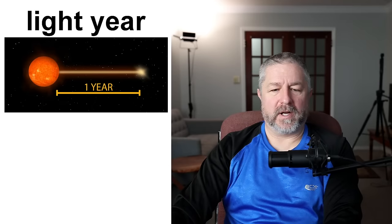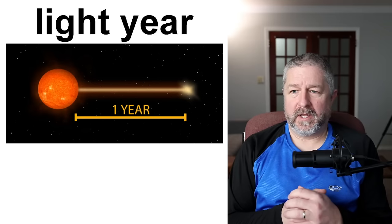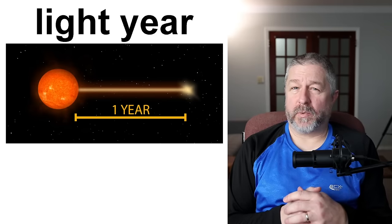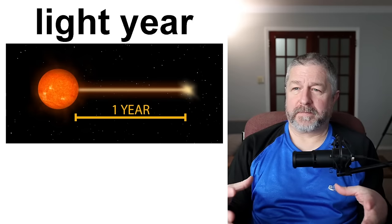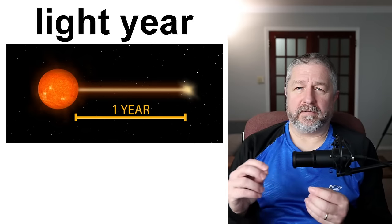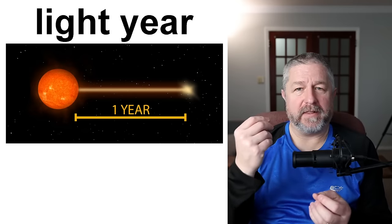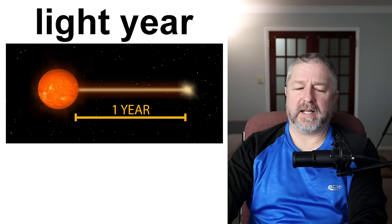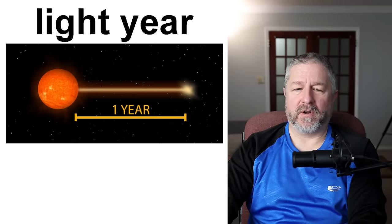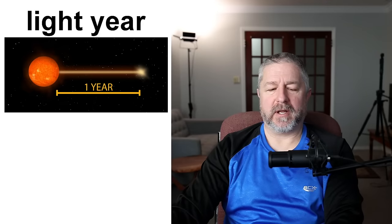A light year is the distance that light travels in one year. The sun is eight minutes and 20 seconds from the earth, so it's nowhere near a light year away. But if you go far enough out into space where it would take light one year to get there from the sun, you would be one light year away. It's one of the things that lets us know just how big space is — the fact that we have to measure it using something called light years.